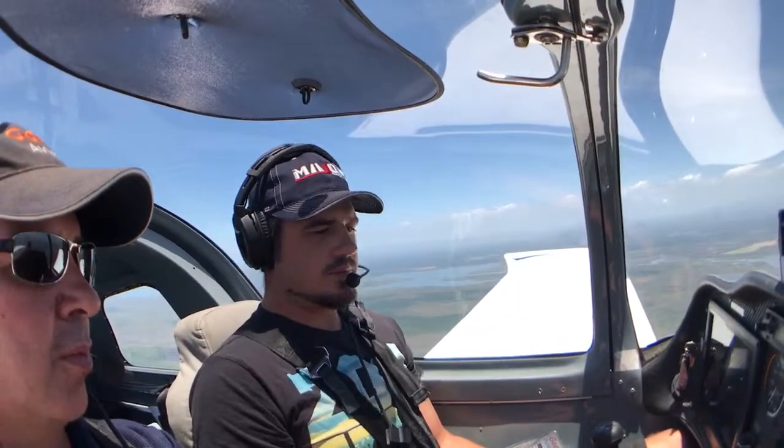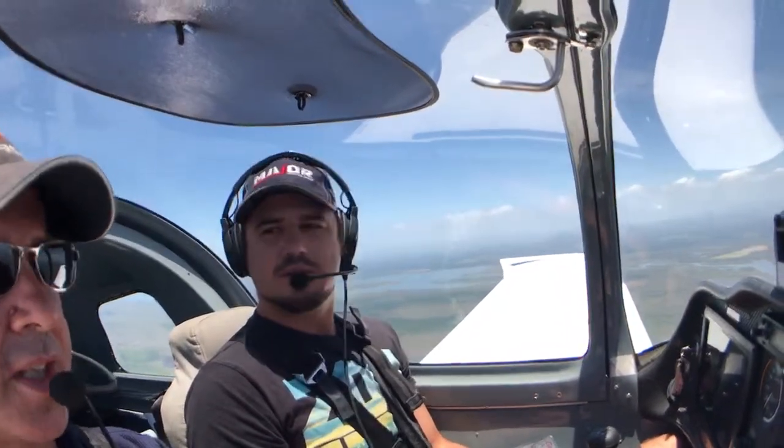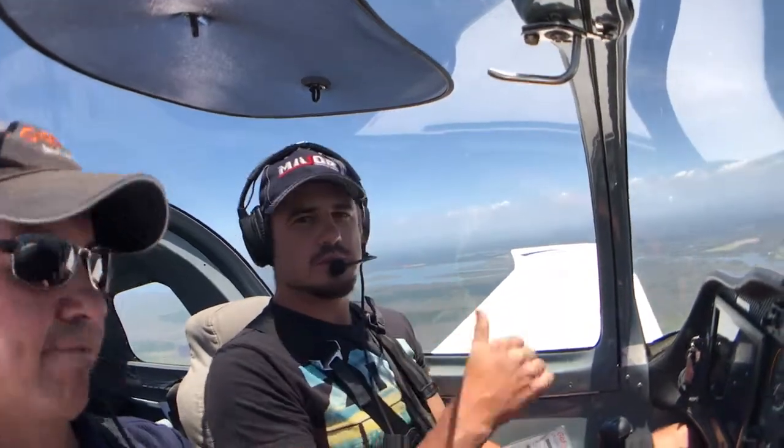So we're going to have a look at that shortly and we'll do an approach once we're overhead into Calandra and I'll give you an instrument failure. Sounds good.